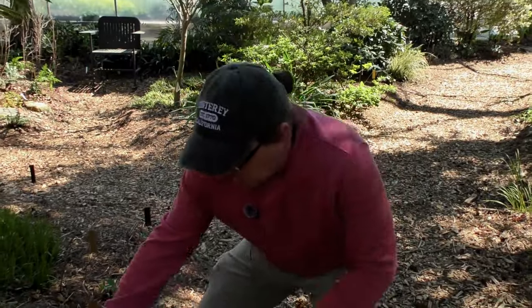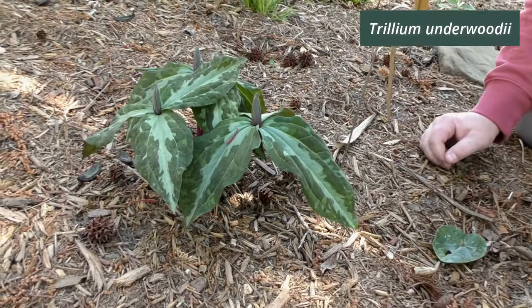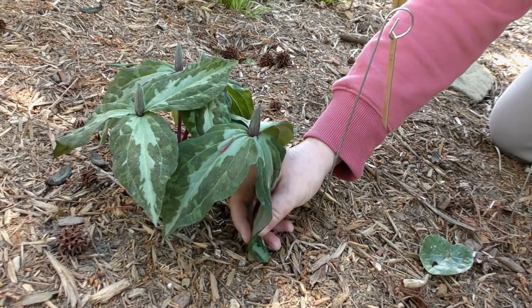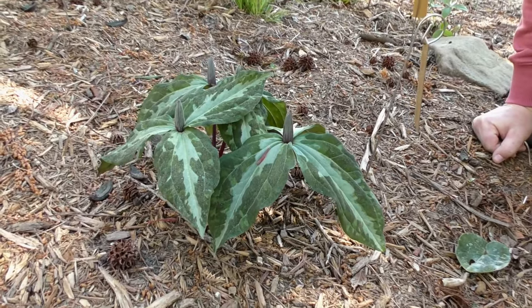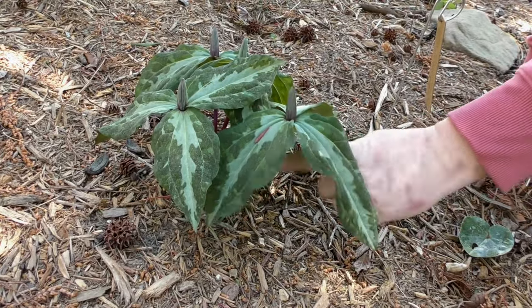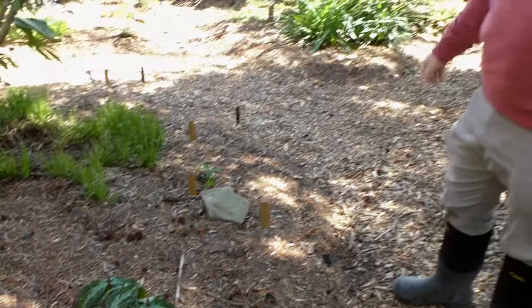Here's another late form of Trillium underwoodii. We talked about discipiens earlier and how you can tell the difference based on leaf length. This one's about to open — notice that on discipiens, the leaves couldn't touch the ground, but on all of these underwoodii, the leaf tips are long enough to touch the ground or nearly touch it, and they're about the same length as the stem. This is a population from southeastern Alabama — a good population.